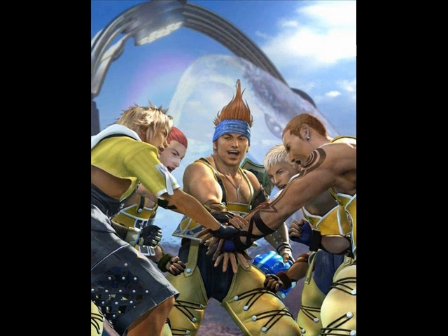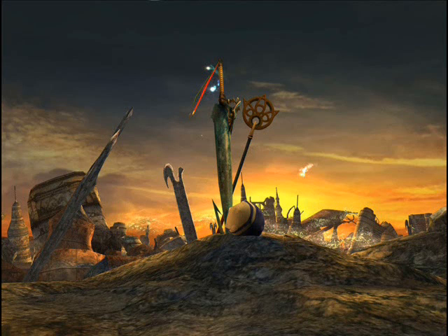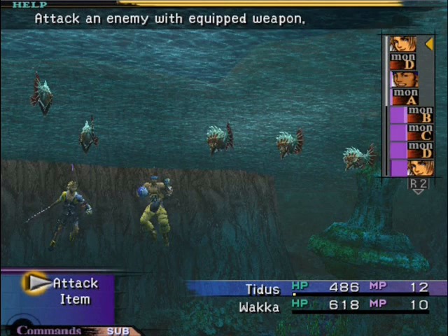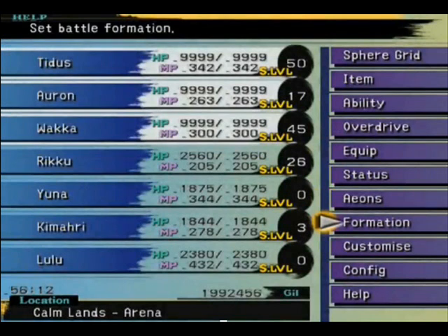Final Fantasy X also features tweaks to gameplay, modifying the ATB system that had been in use since IV into the CTB, or Conditional Time Battle System, which allowed gamers not only to make choices unencumbered by time restraints, but also to see the order of future turns, and strategize accordingly. The leveling system is also revamped into the sphere grid system, which allows players to level their characters' abilities on their own, and customize them greatly.